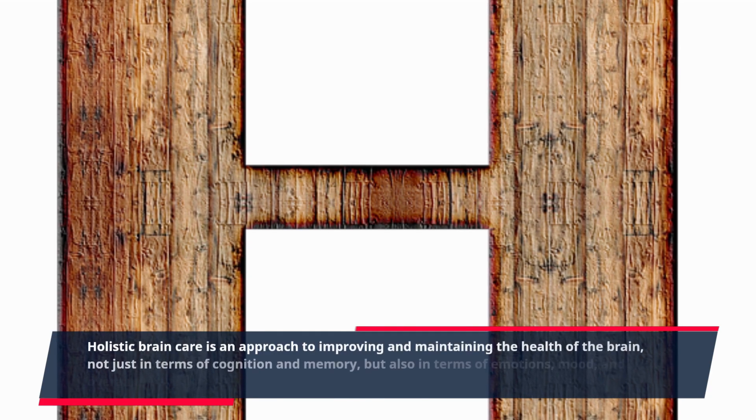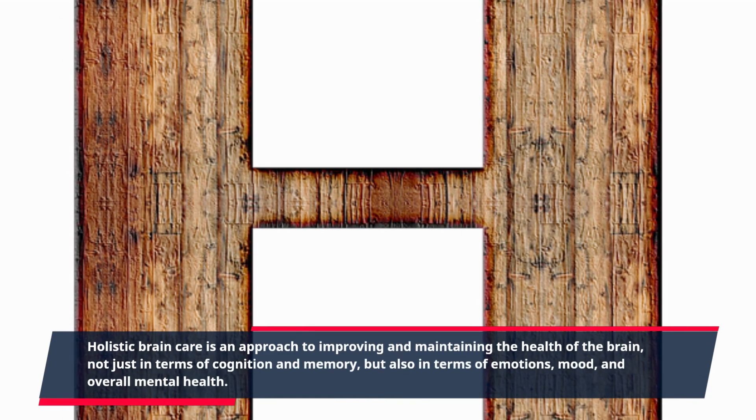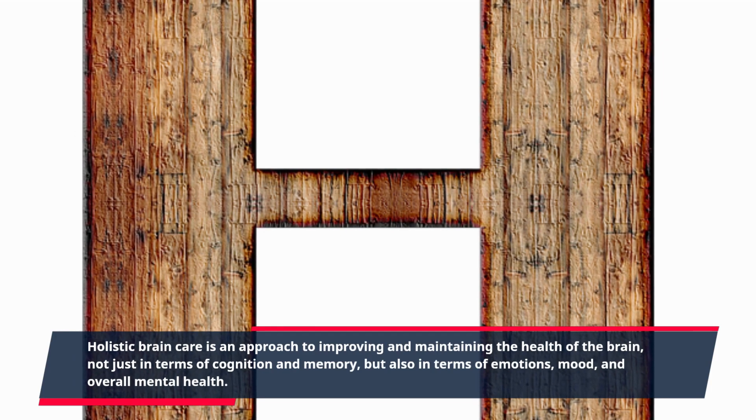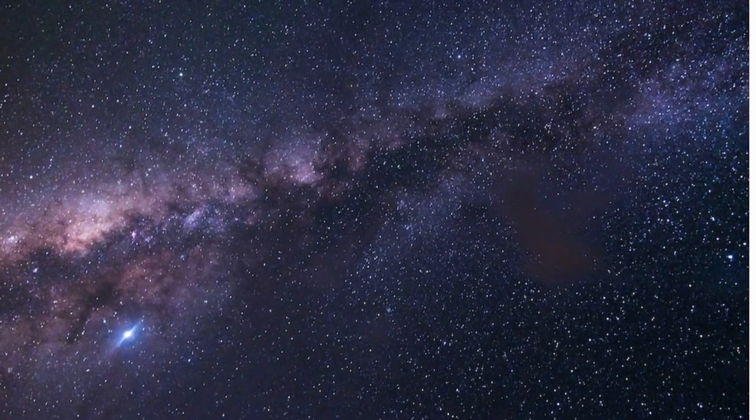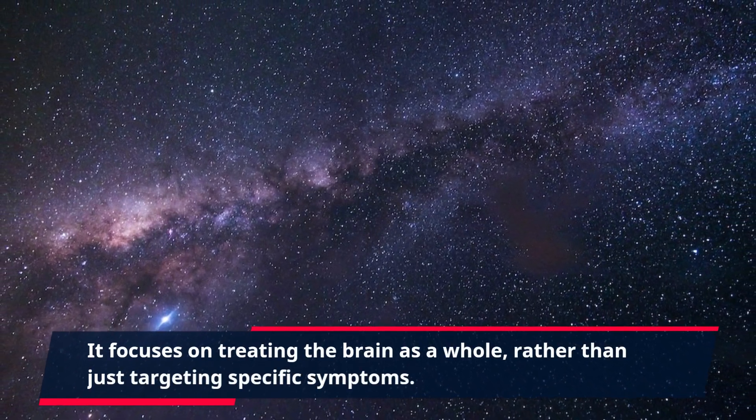Holistic brain care is an approach to improving and maintaining the health of the brain, not just in terms of cognition and memory, but also in terms of emotions, mood, and overall mental health. It focuses on treating the brain as a whole, rather than just targeting specific symptoms.